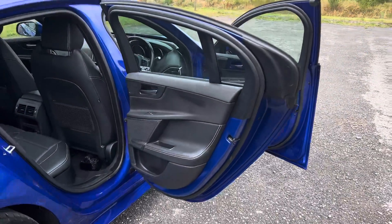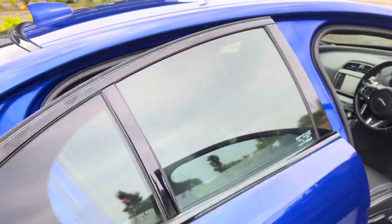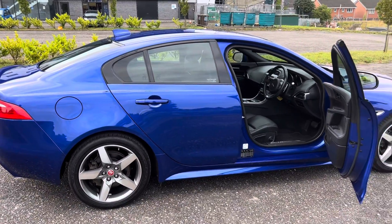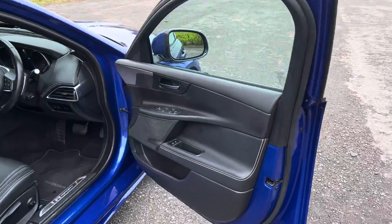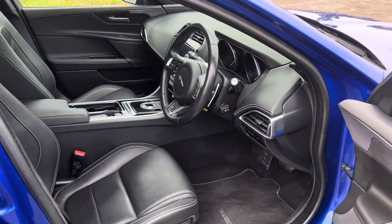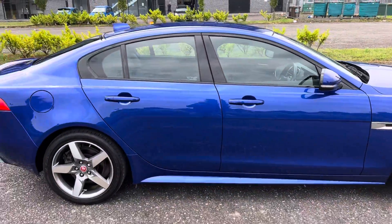The car has full history with Jaguar and independent Jaguar specialists, a full MOT and two keys. 36,000 miles — amazing mileage for the year. The car's an absolute credit to the previous owner for the condition that it's in.